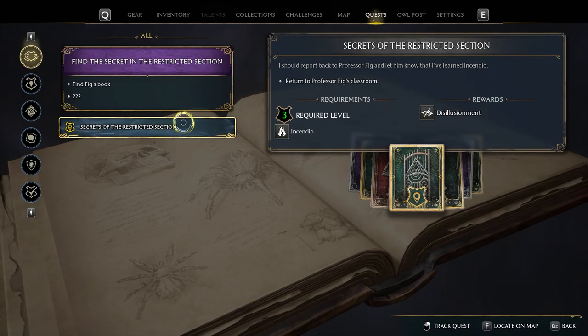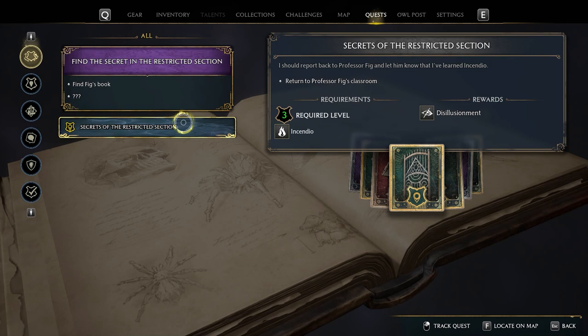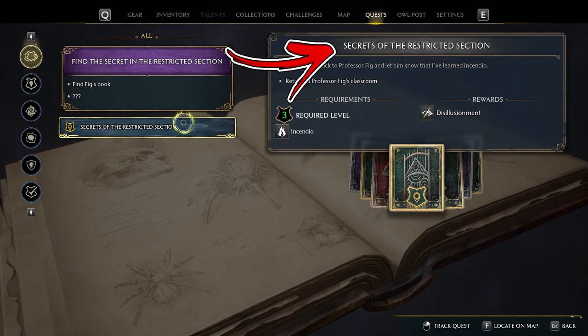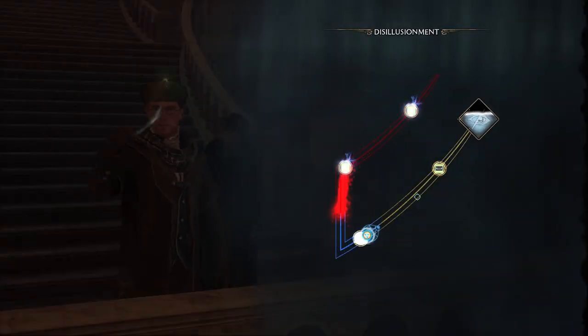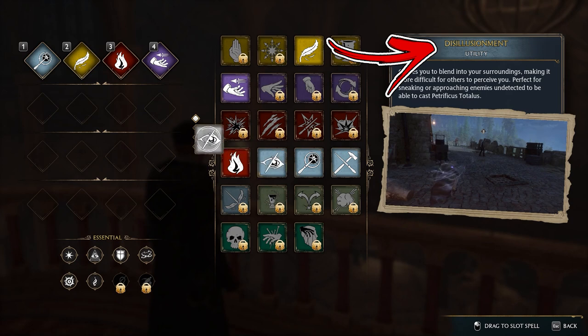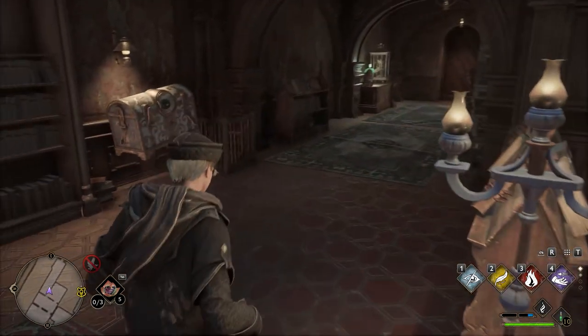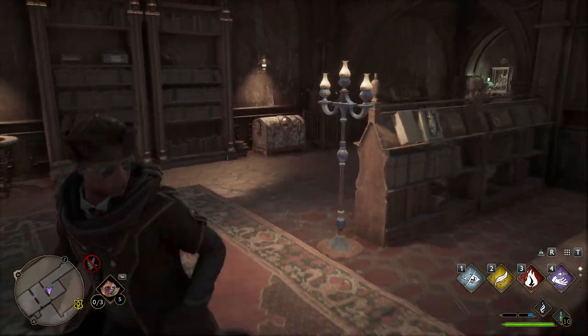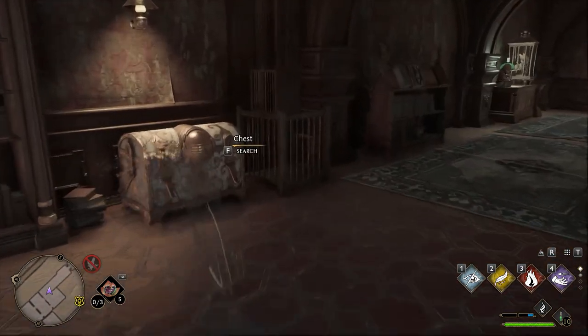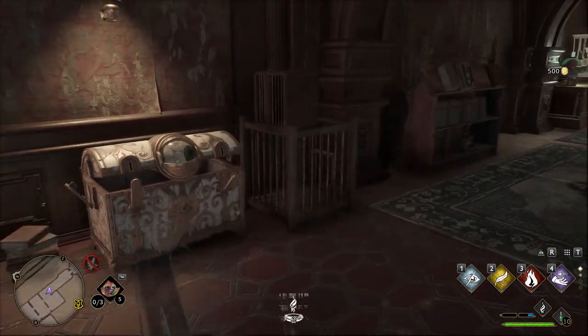The only requirement is to complete a few main quests until you unlock the main quest called Secrets of the Restricted Section. During this quest you will unlock a new spell called Disillusionment, which is required for this farming method. Once you have it, you will be able to use this spell to sneak in front of a chest that has an eye. Doing so will allow you to search this type of chest, which contains 500 gold each.